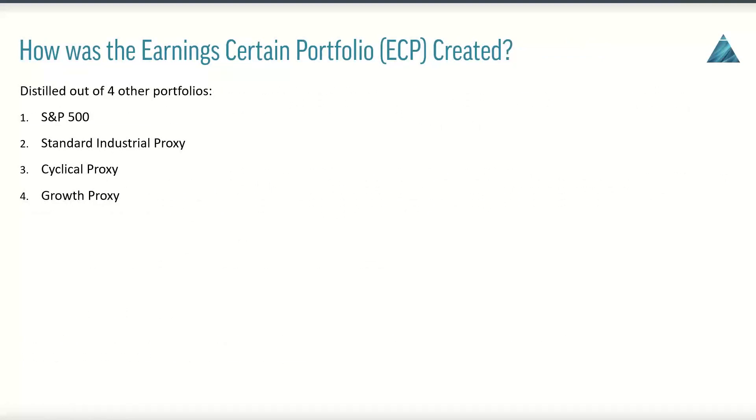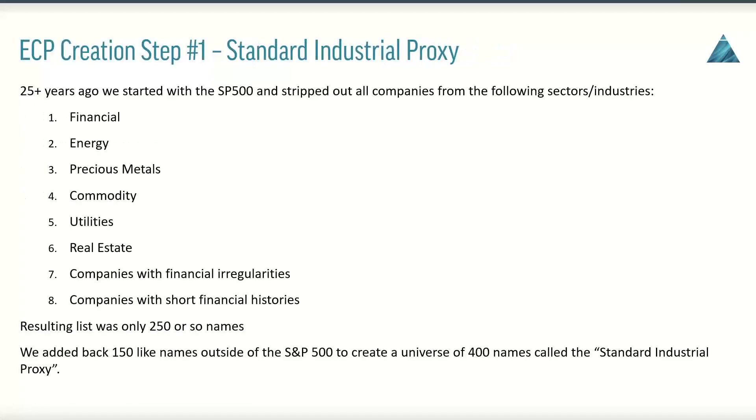So how was the Earning Certain Portfolio actually created? It's a very disciplined process that's actually distilled out of four other portfolios. Members don't arbitrarily go in and out of these portfolios. This is a very well-defined process that has taken place over the course of 25-plus years.